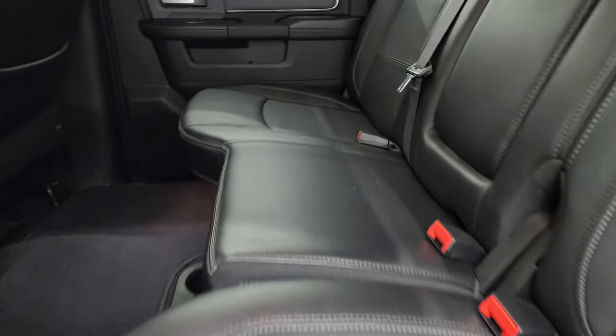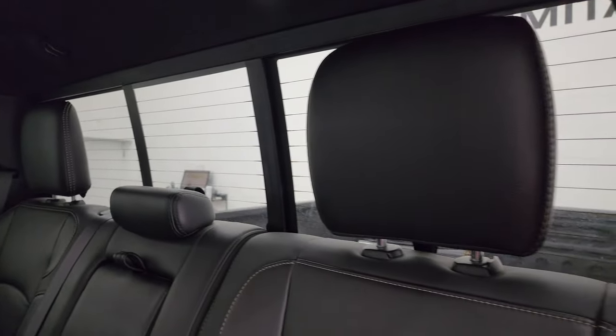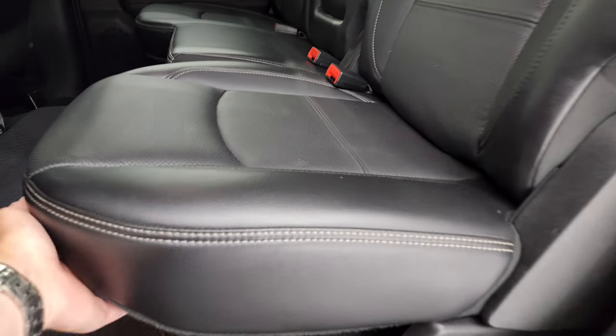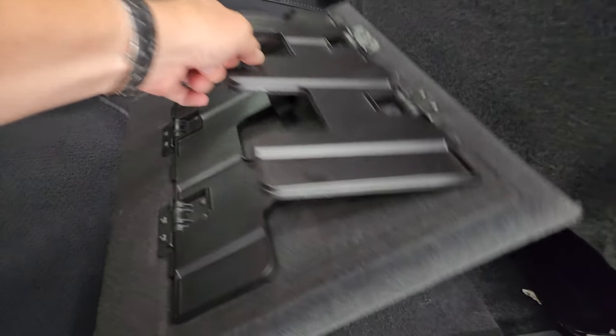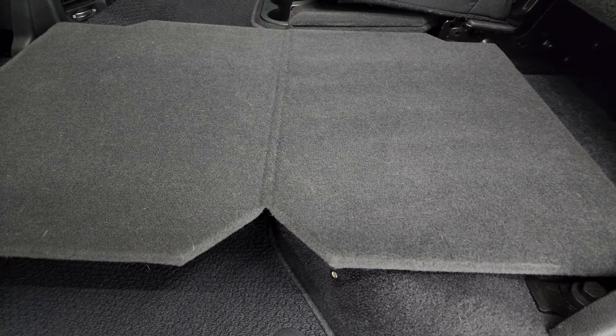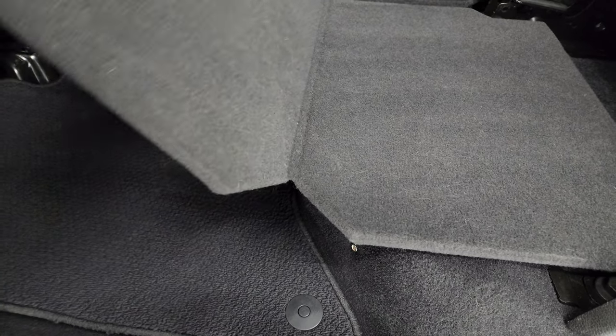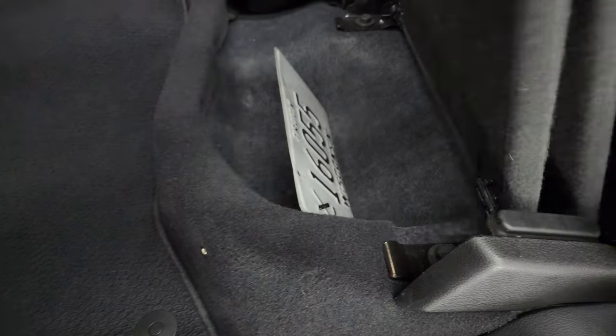Back seats are in excellent condition and are heated on the outboard sides — no rips or tears. There's a power sliding rear window with built-in rear defrost. These seats fold up and there's a load floor here — great for muddy boots, tools, or pets. You won't wreck your nice leather seats, and it gives you a nice flat surface.